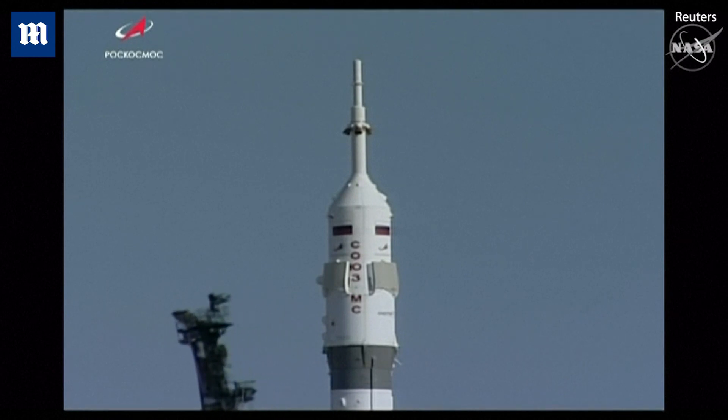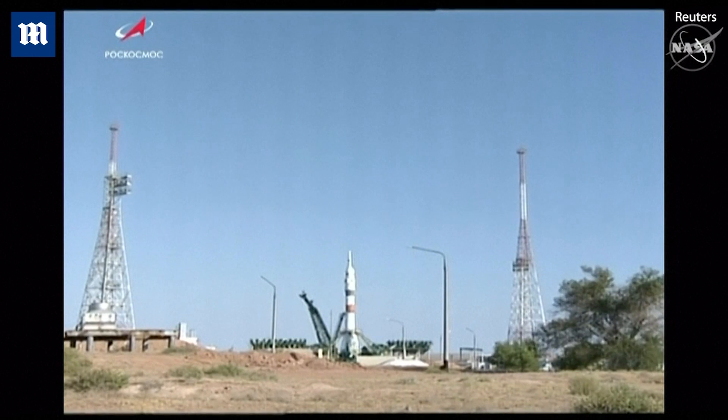You see the retraction of that first umbilical. T-minus 22 seconds and counting. The second umbilical has now retracted. This initiates engine sequence start.